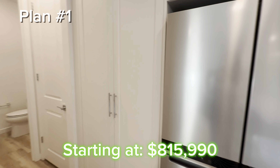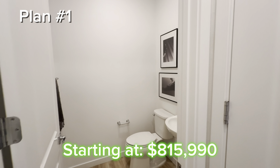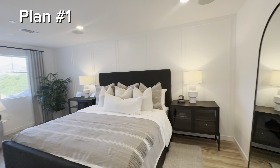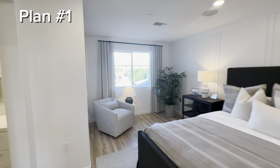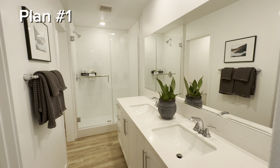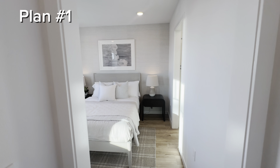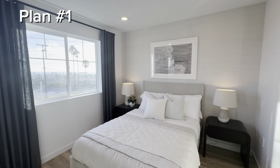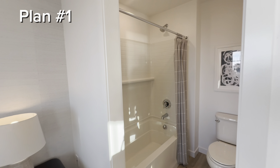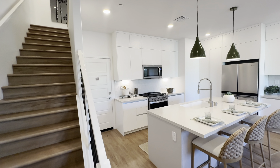When it comes to new construction, the base price is just a starting price — it doesn't include a lot of the upgrades you're going to see in the model homes, as well as location premiums. On the third floor we have two en-suite bedrooms. An en-suite bedroom means the bedroom has its own full bathroom. Of course, the models have beautiful views of the ocean because this community is a five-minute drive from the beach. Now let's go ahead and check out plan number two.